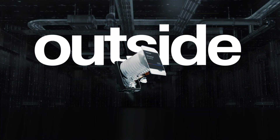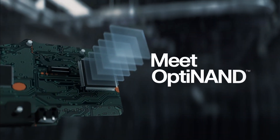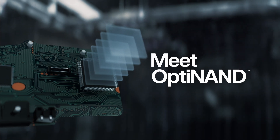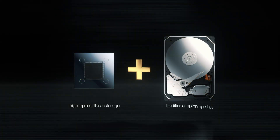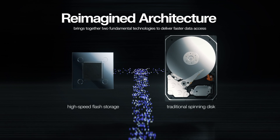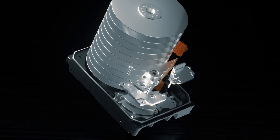It's time to think outside the disk. Meet OptiNAND, a groundbreaking approach to increasing capacity that uniquely incorporates an onboard high-speed flash storage device with traditional spinning disk media. This reimagined storage architecture brings together two fundamental technologies to deliver faster access than traditional spinning disks.